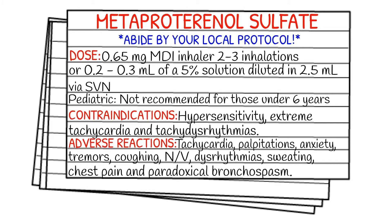Adverse reactions from this medication can include tachycardia, palpitations, anxiety, tremors, coughing, nausea, vomiting, dysrhythmias, sweating, chest pain, and paradoxical bronchospasms.